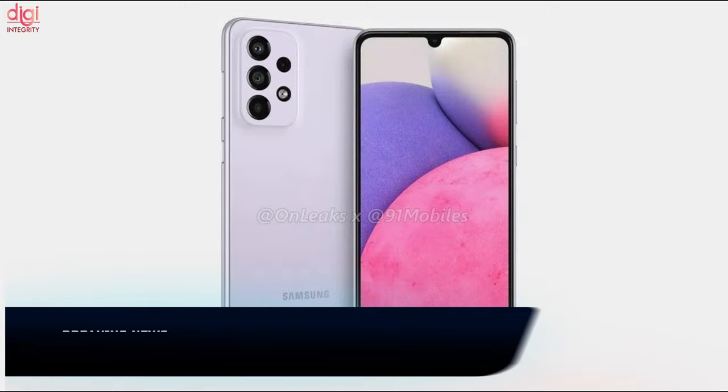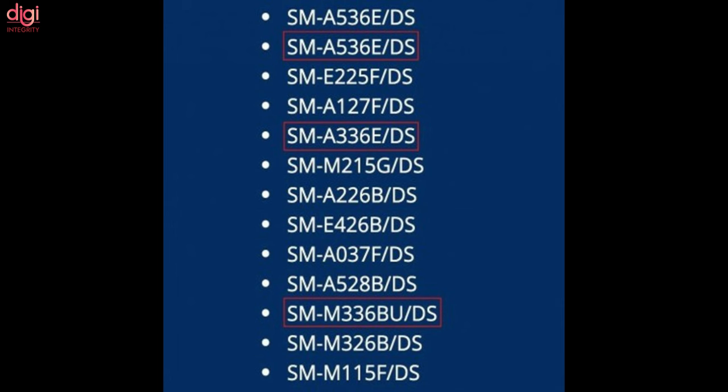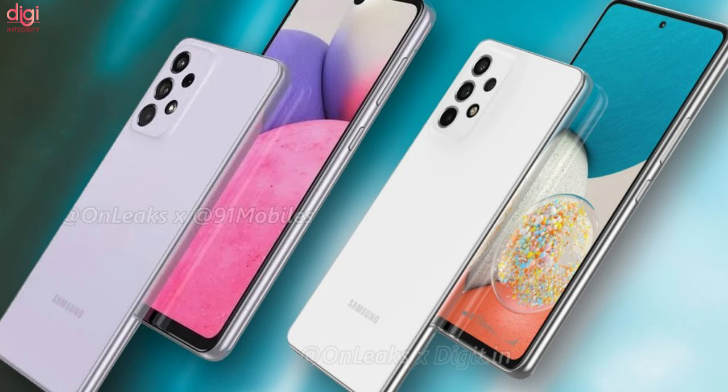Samsung Galaxy M33, A33, and A53 have been listed on BIS certification. Samsung is set to officially reveal the launch date of the Galaxy A53, A33, and M33 5G in India.